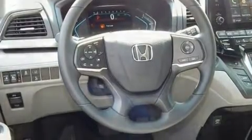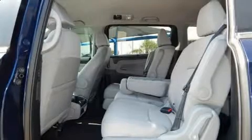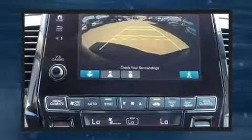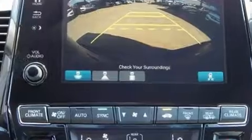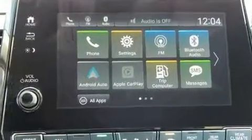Third-row seats expand the maximum passenger capacity to eight. Enjoy your favorite music via the stereo system, which includes a CD player with MP3 capability and seven speakers, enhancing the audio experience throughout the interior.